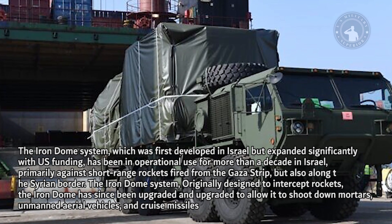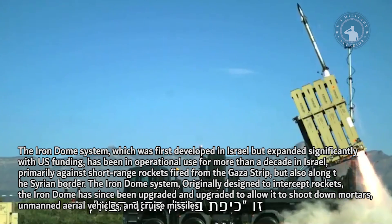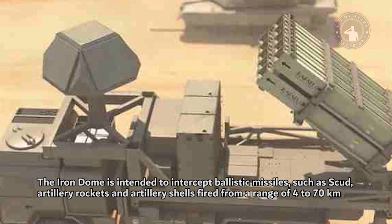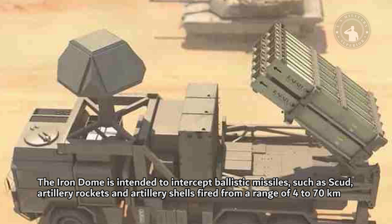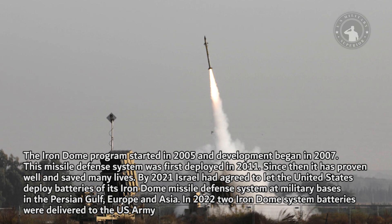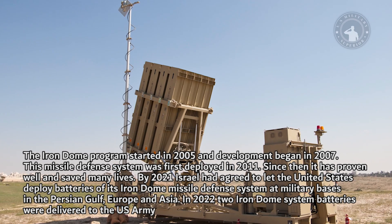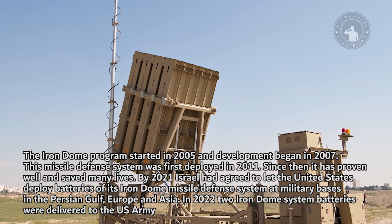Originally designed to intercept rockets, the Iron Dome has since been upgraded to allow it to shoot down mortars, unmanned aerial vehicles, and cruise missiles. The Iron Dome is intended to intercept ballistic missiles such as SCUD, artillery rockets, and artillery shells fired from a range of 4 to 70 kilometers. The Iron Dome program started in 2005 and development began in 2007. This missile defense system was first deployed in 2011, and since then it has proven effective and saved many lives.